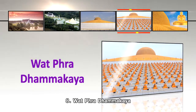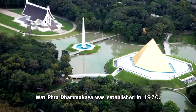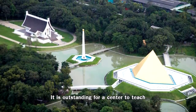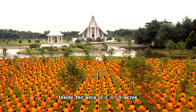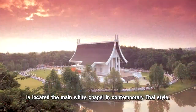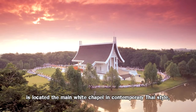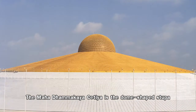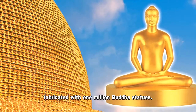Number 8: Wat Phra Dhammakaya was established in 1970. It is outstanding as a center to teach and exemplify ethical practice. Inside the area of 1,078 acres is located the main white chapel in contemporary Thai style. The Mahatham Chedi is the dome-shaped stupa, fabricated with one million Buddha statues.